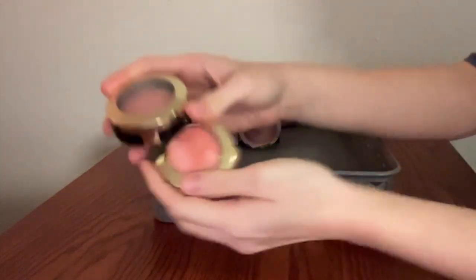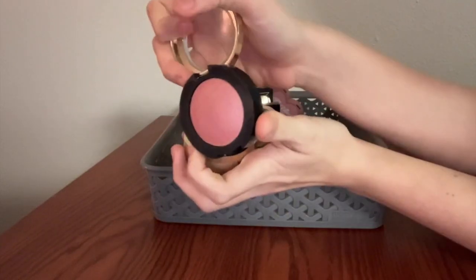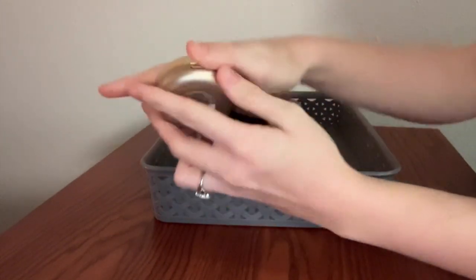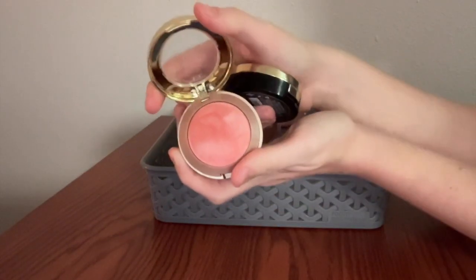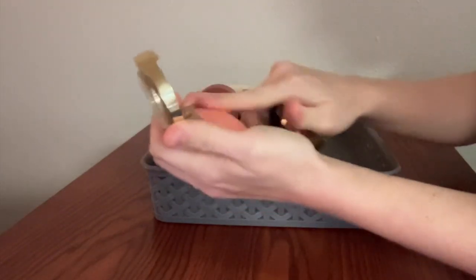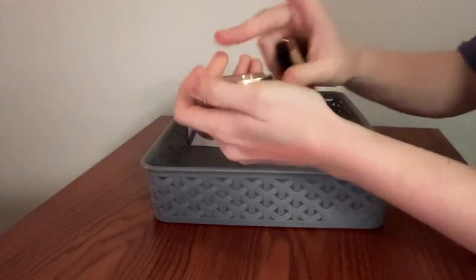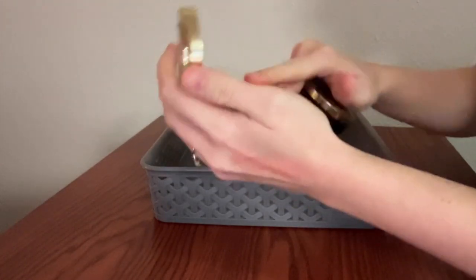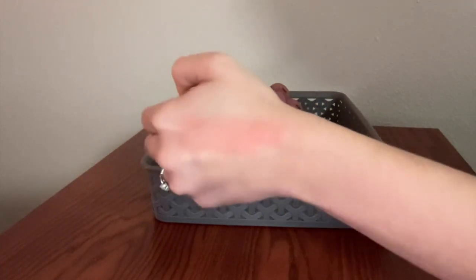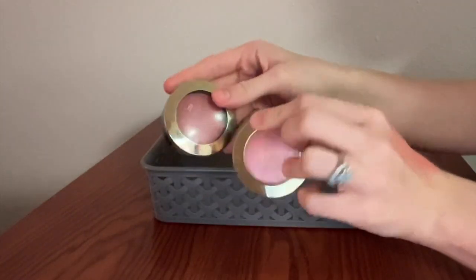These, of course, are the Milani Baked Blushes. I have the shades Petal Primavera — a lovely neutrally pink shade — and then the classic Luminoso, this absolutely beautiful orangey peachy corally color. The shine these have is unbelievably gorgeous. You can really see the gleam. I love these so much. They're a classic for a reason.